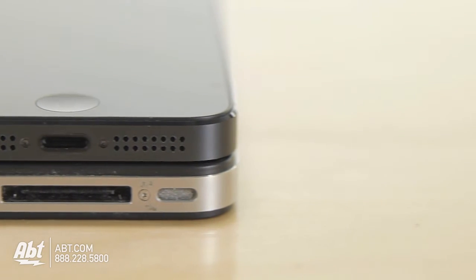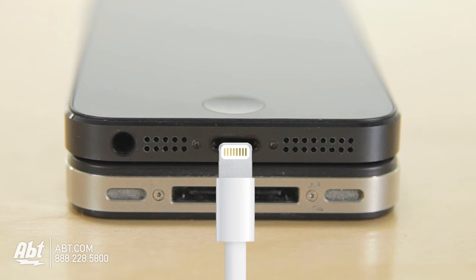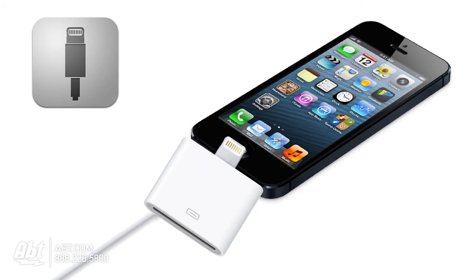A few other changes — one that followed through as all the rumors were stating: the headphone jack is on the bottom of the phone, and the familiar 30-pin connector is replaced with Apple's Lightning connector. If you are worried about compatibility with existing chargers and docking stations, Apple has created an adapter allowing you to use all of your existing accessories.